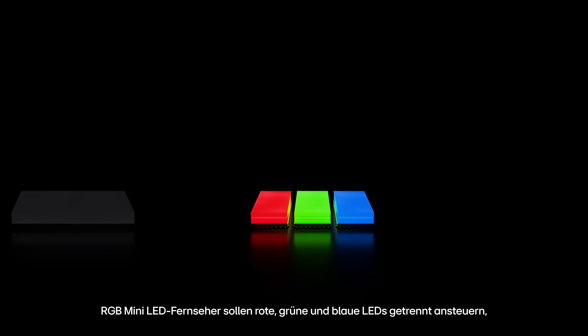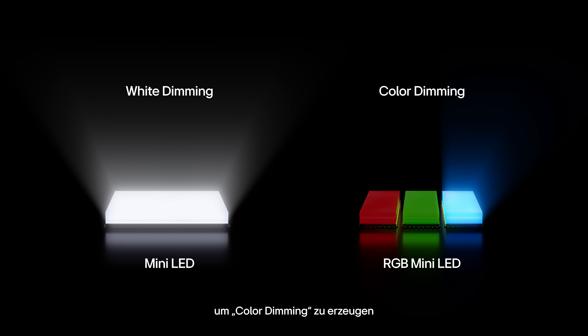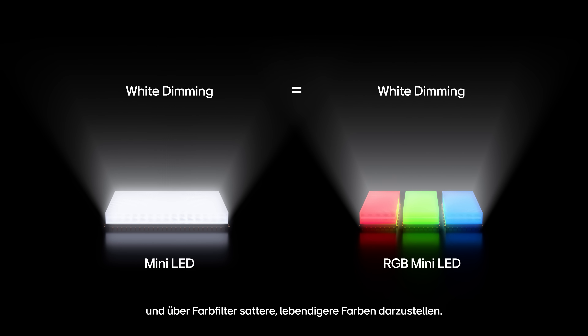RGB mini LED TVs are said to drive red, green, and blue LEDs separately to create color dimming, and through color filters produce richer, more vivid colors.